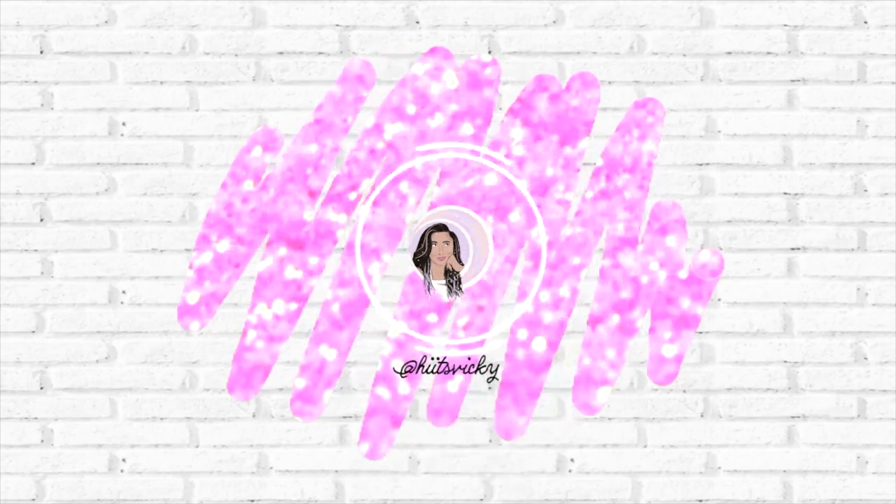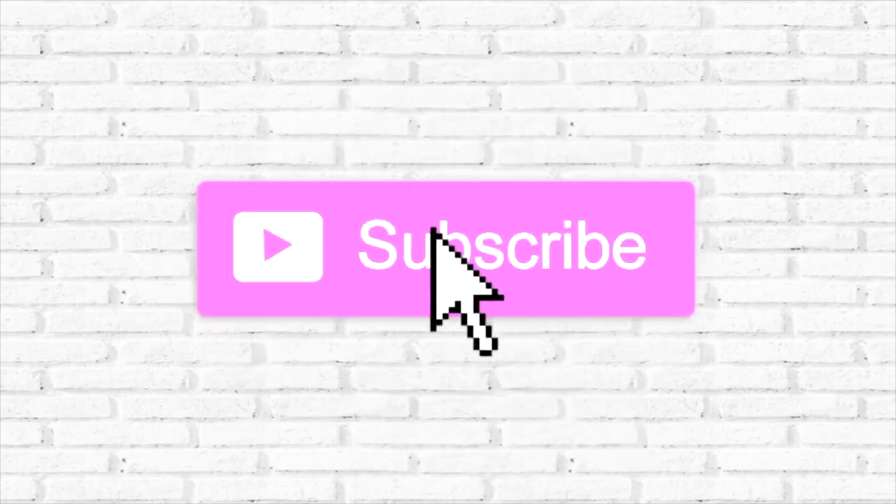Hello everybody and welcome back to my channel. Today's video is going to be an update on my inventory numbers for February 2021. I did pretty good in the last couple of months and I just want to keep you guys updated on where my numbers are at and show you my progress. I just got out of a no-buy and I'm currently on a low buy, trying to get my numbers under control. I'm going to share each category and what the numbers look like.